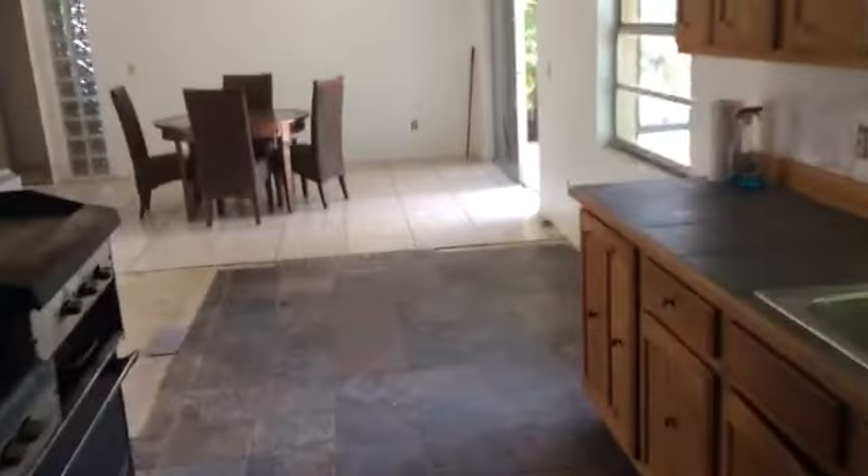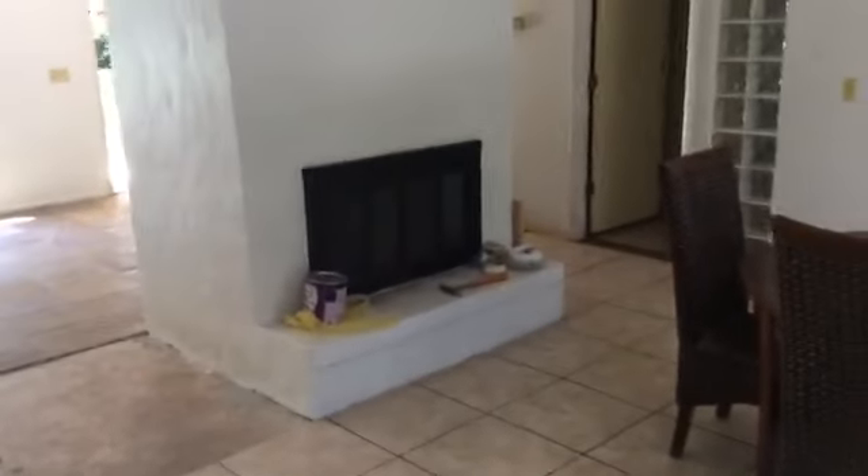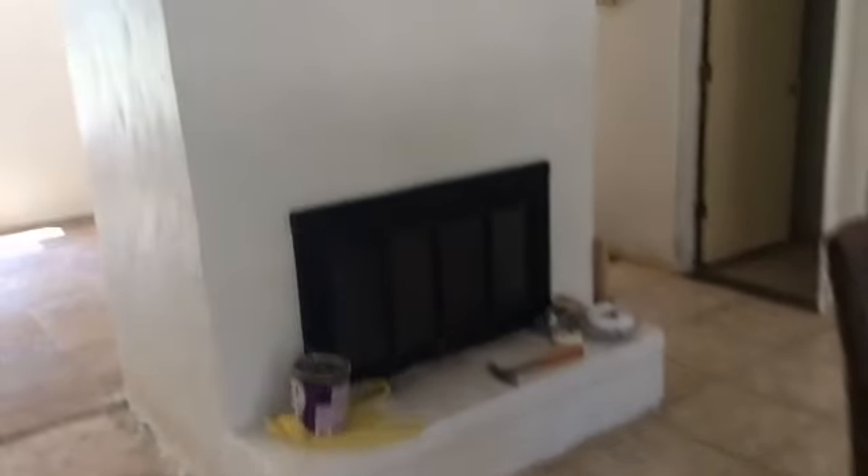Walking back through the kitchen area, this is the dining area. It does have a fireplace, which is really sort of nice. And then off to the left-hand side, as you come in the front door, are the two bedrooms.